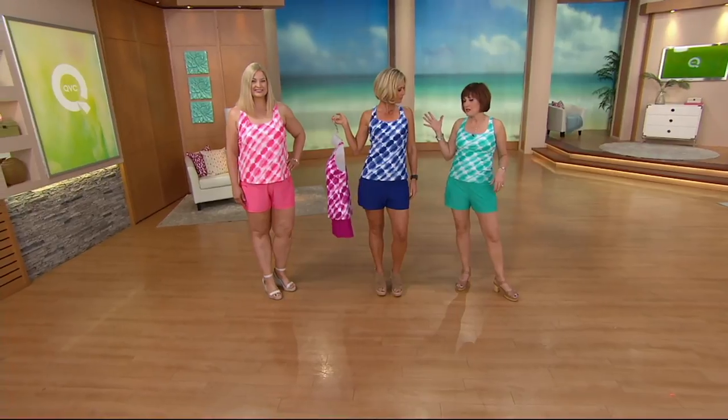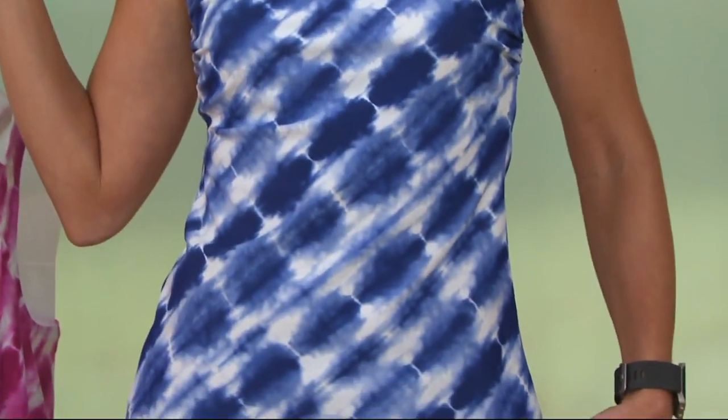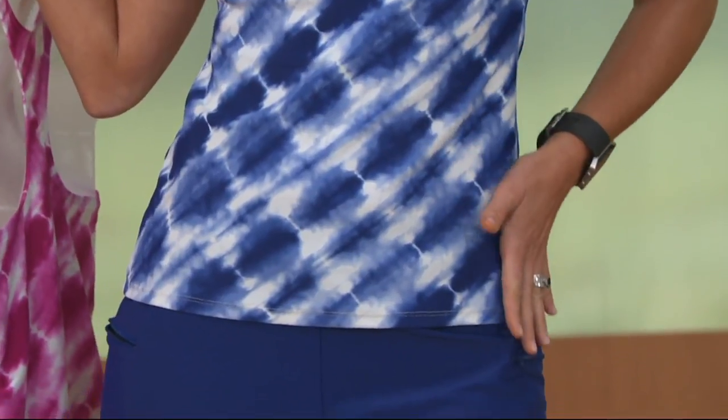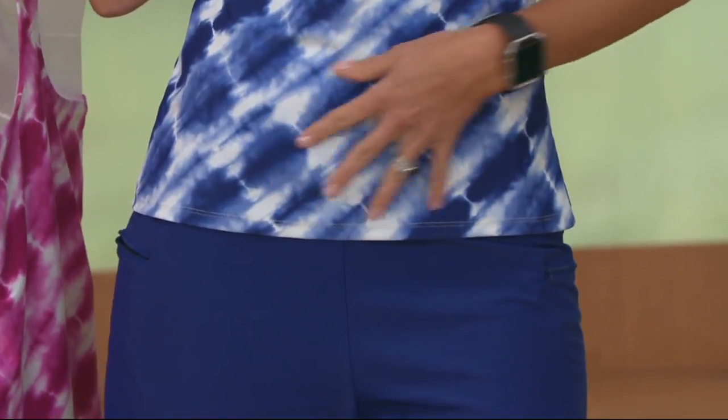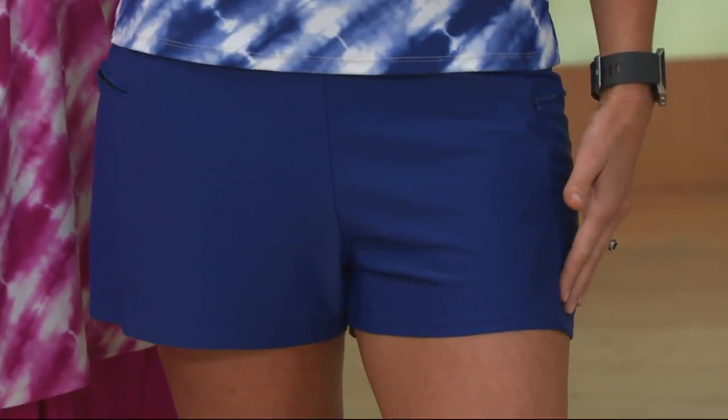My girlfriend Maggie always says that's why she loves these suits so much. She's like, Renee, I just put it on and I'm going. It's kind of an A-line the entire way — it covers anything you don't want to show. Great length.